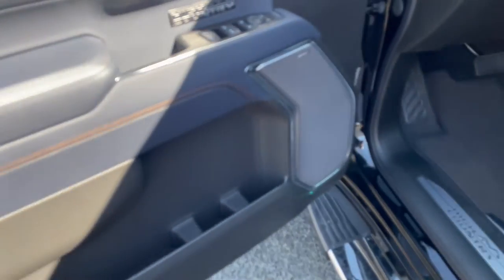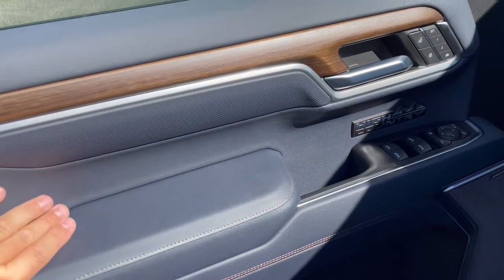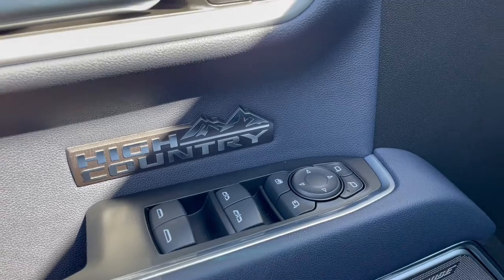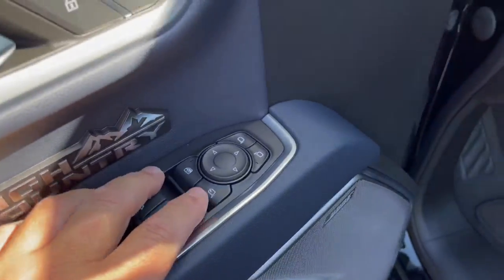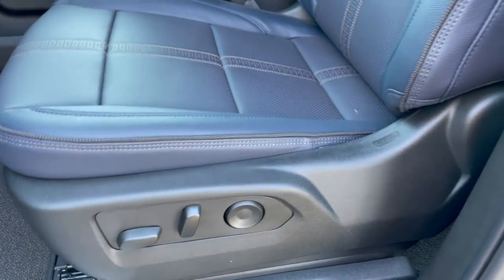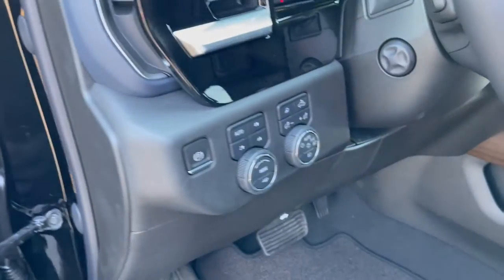That's plenty of storage considering the seat-back storage you also have. Moving to the driver's side, you've got power memory seats, door lock buttons, the big High Country logo, power windows and mirrors, and a power-folding mirror button. There's the new Bose seven-speaker audio system with a very nice accent design — all metal in two different finishes. The driver's seat is a 10-way power seat with power lumbar support, heated and cooled, with a nice perforated seat and High Country stitching.